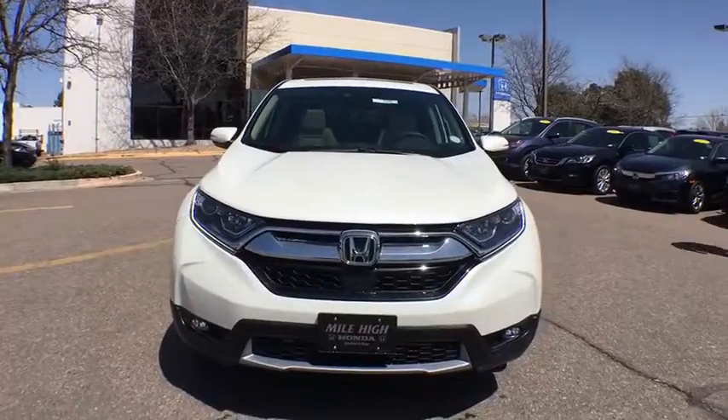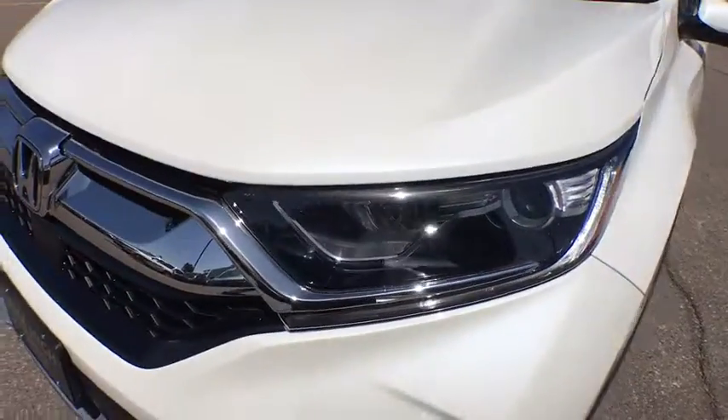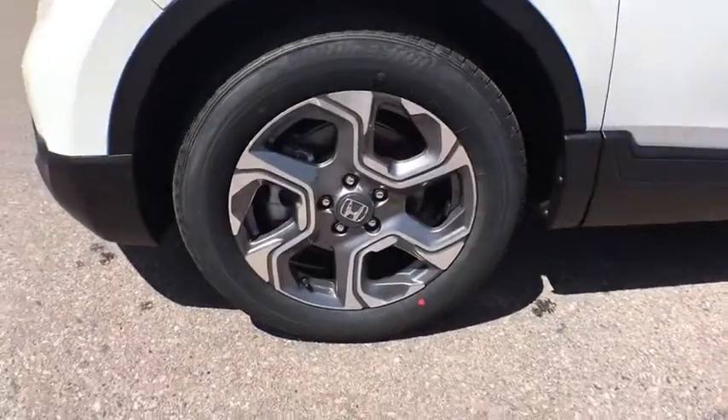Bluetooth, adjustable steering wheel, power steering, aluminum wheels, four-wheel disc brakes, cruise control, keyless start, floor mats, rear defrost, climate control. Come take a test drive today.